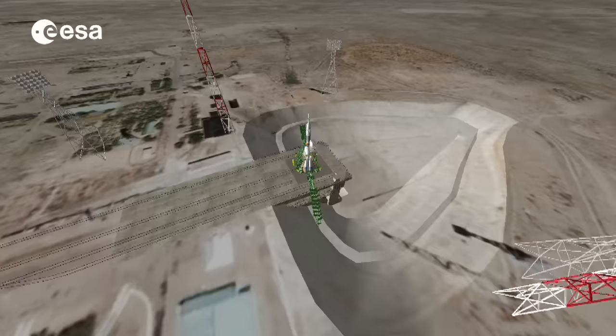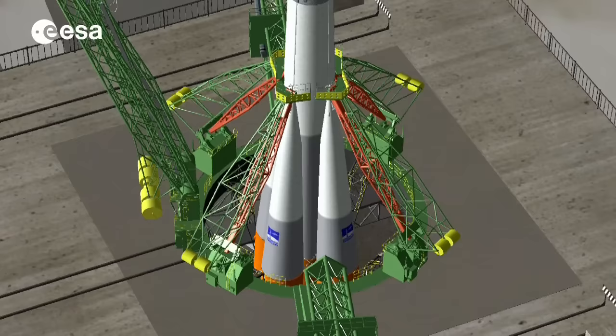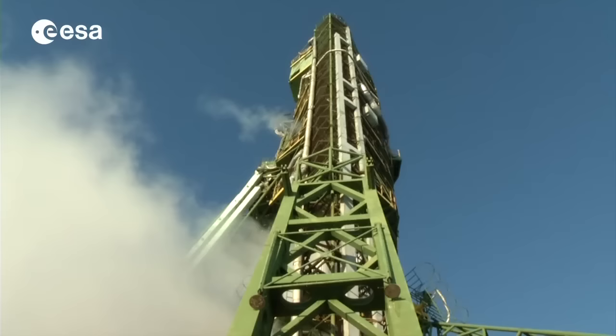On the launch pad, four green arms ensure that the rocket is positioned properly before liftoff. The arms will mechanically rotate away to release the rocket while it leaves the ground. The training being successfully completed, the crew members are ready for the launch and the rocket stands on the launch pad.